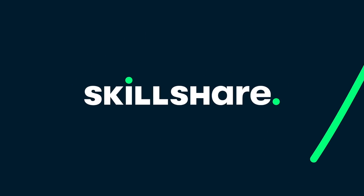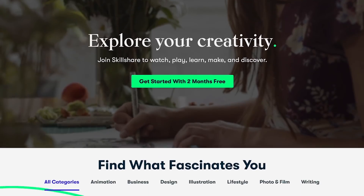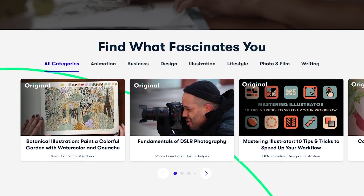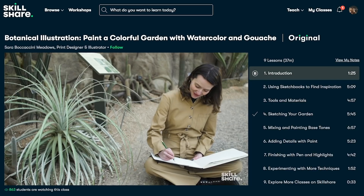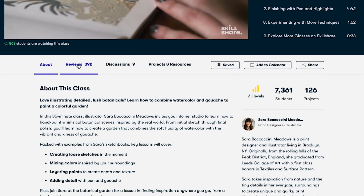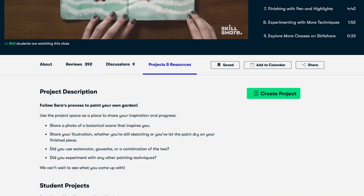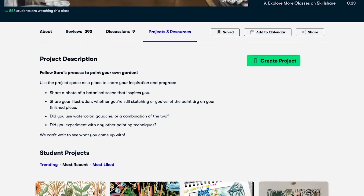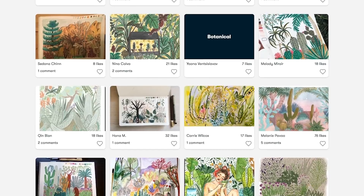If that sounds interesting, you should join Skillshare — an online learning community for creatives where millions come together to take the next step in their creative journey for less than $10 a month. Skillshare offers thousands of inspiring classes for creative and curious people, so if making YouTube videos isn't your thing, you can explore topics including illustration, design, photography, video, freelancing, and more. Members get unlimited access to thousands of classes with hands-on projects and feedback from a community of millions, and most classes are under 60 minutes with short lessons to fit any schedule.